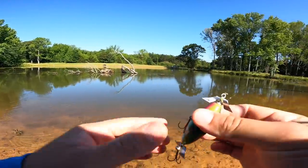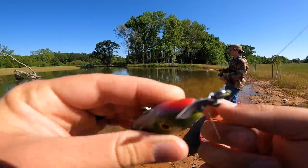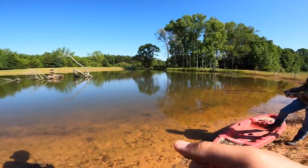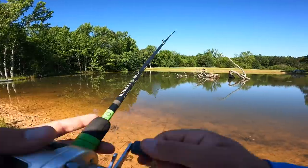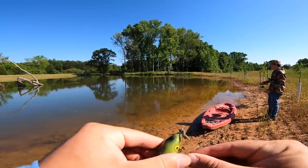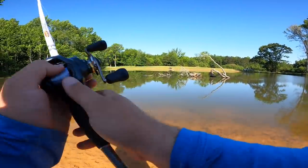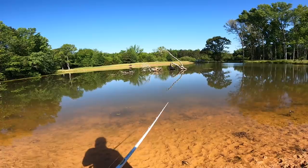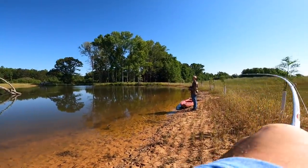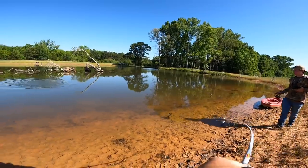Every cast this bait is just sucking braid up like it's its freaking job. That was vintage, dude — a freaking vintage moment. It's every cast and I don't know how to prevent it. Let's try the old fluke daddy over here. Oh my gracious, my drag's going — that's a good fish, that's like the best fish I've caught out of here!